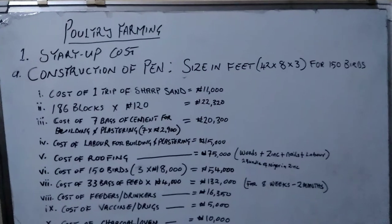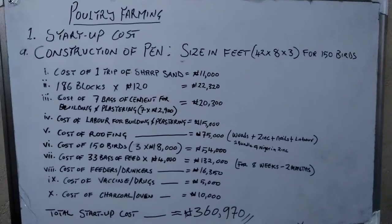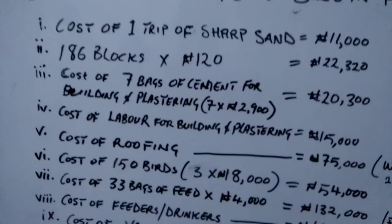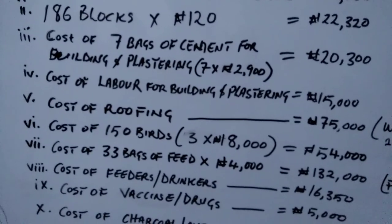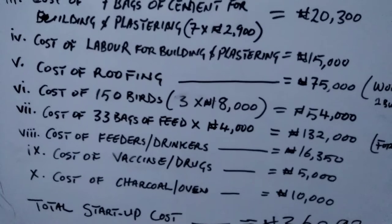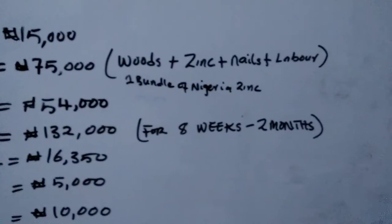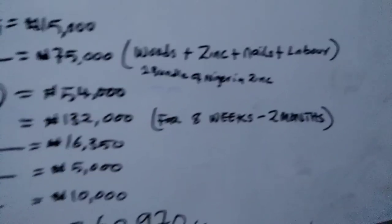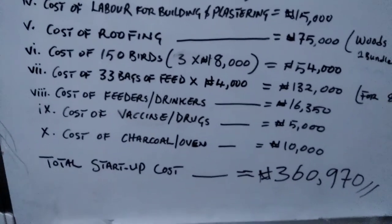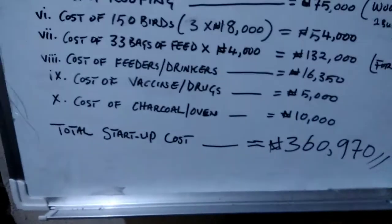For poultry farming, the startup costs are: construction of pen with 1,160 blocks at 120 naira each equals 22,320 naira; seven bags of cement for plastering is 20,300 naira; labor for plastering is 15,000 naira; roofing is 75,000 naira; 150 birds at 3 cartons by 18,000 naira each is 54,000 naira; feed for 8 weeks is 132,000 naira; feeders and drinkers 16,350 naira; vaccines and drugs 5,000 naira; charcoal oven 10,000 naira. Total startup cost is 360,970 naira.